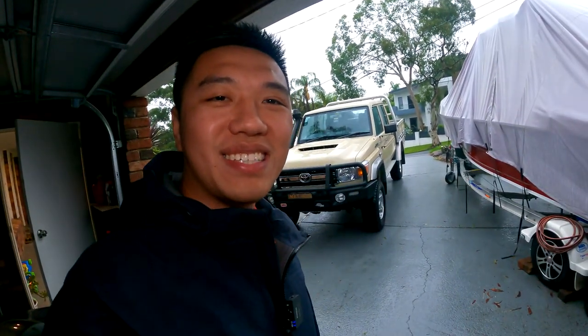Sorry guys, I couldn't get more footage at Toyota, but as you can tell by the look on my face, I am so happy. This 12-month wait has been a really long process, so I'm just happy to have it on my driveway. She looks so good.